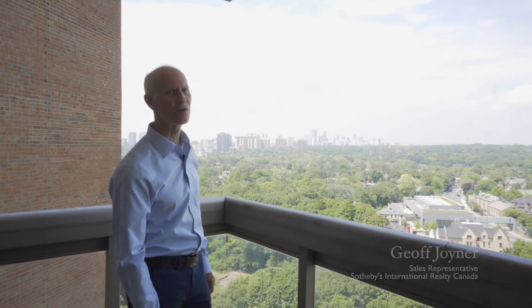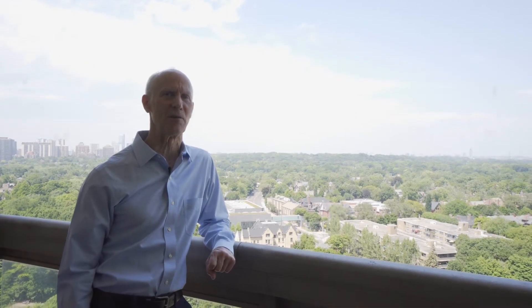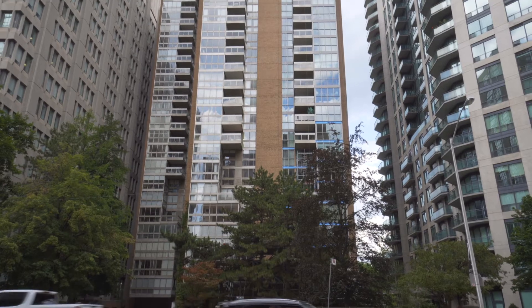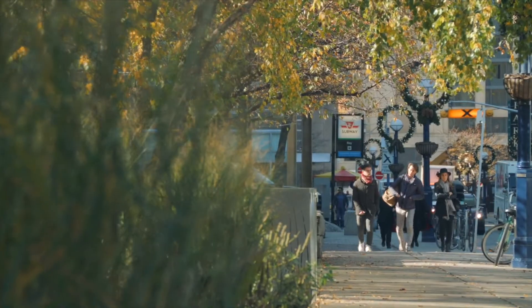If a great floor plan and an unbeatable location are top priorities for you, then Suite 1903 at sought-after Rosedale Glen is worth your serious consideration. Tucked quietly back on Bloor Street, the building is mere steps to Toronto's Yorkville.